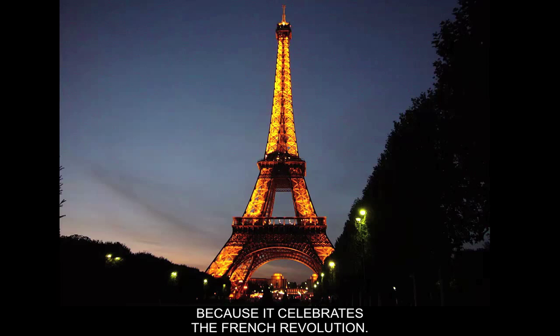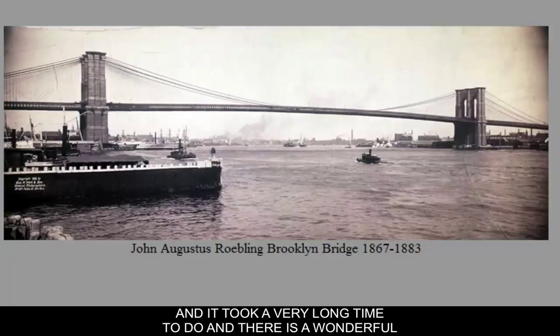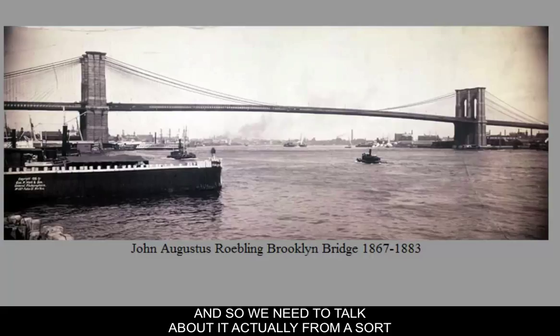Let me sell you a bridge. John Augustus Roebling and his son basically built the Brooklyn Bridge, and it took a very long time. There's a wonderful documentary available on Netflix about how it was built. We need to talk about it from a more mechanical and informal point of view first, and then talk about some of the contextual stuff behind it.